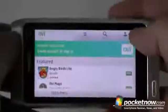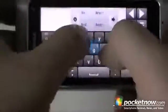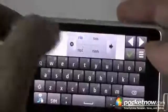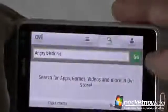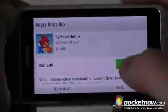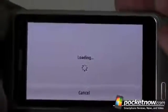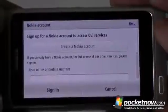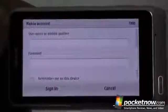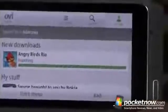First off, here's the Ovi store but it doesn't show Angry Birds Rio, so we have to type it into the search, and if we do it correctly it should show up. There we go. So new game and I have to buy it. I've put in my credit card information and Angry Birds Rio is just about done downloading and installing.